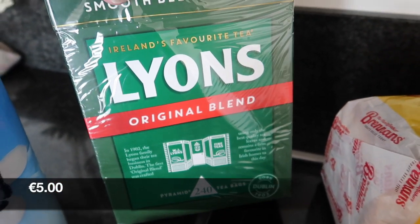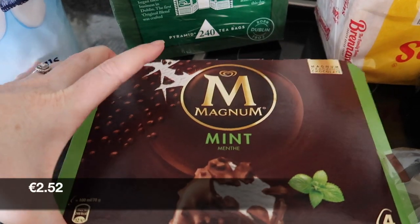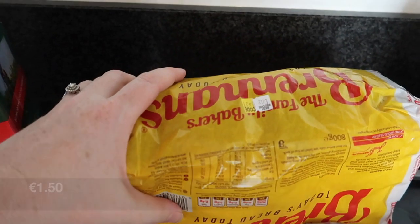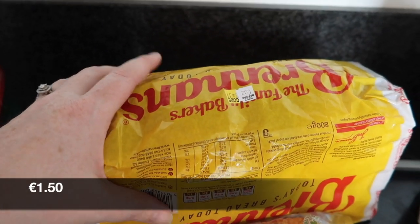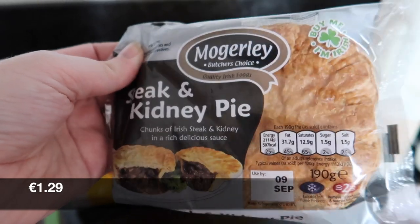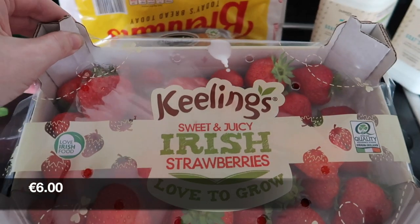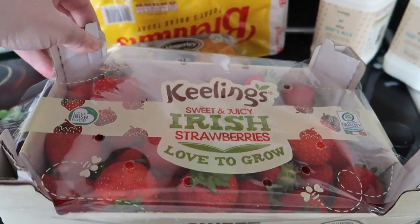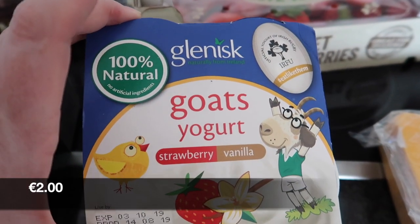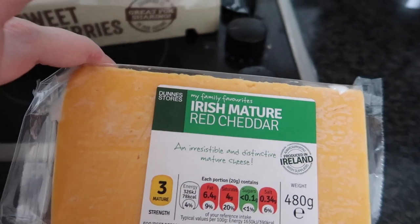Also on sale today: 240 tea bags. Then we have some mint magnums, a loaf of white bread, and one of my faves — steak and kidney pies. They only ever eat these on the days that I go shopping. Some Keelings strawberries — these are 900 grams and are on sale. Then the goat's yogurts and some mature red cheddar cheese.